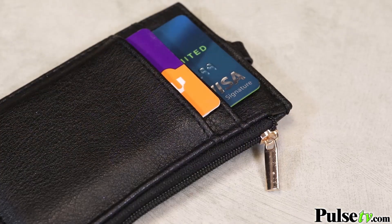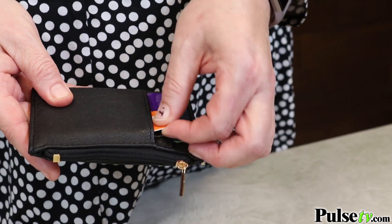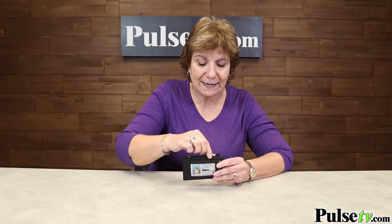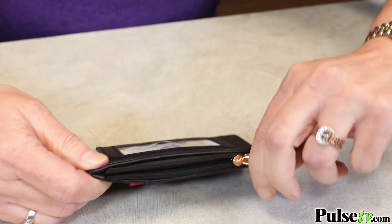On the back, you'll notice two staggered slots. They're great for holding all kinds of credit cards, business cards, anything you want to have handy and easy to get at. But what's really great is this high-quality zippered pocket, which you can keep money, change, jewelry, whatever you need.